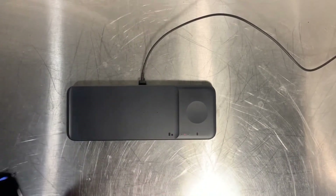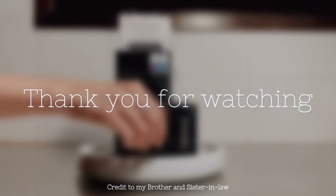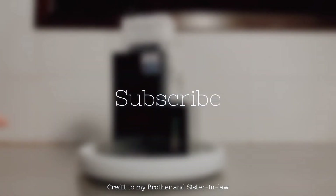Samsung did really well in improving their phone and its accessories. Thank you for watching — please like my video and don't forget to subscribe to my YouTube channel. Thank you, bye!